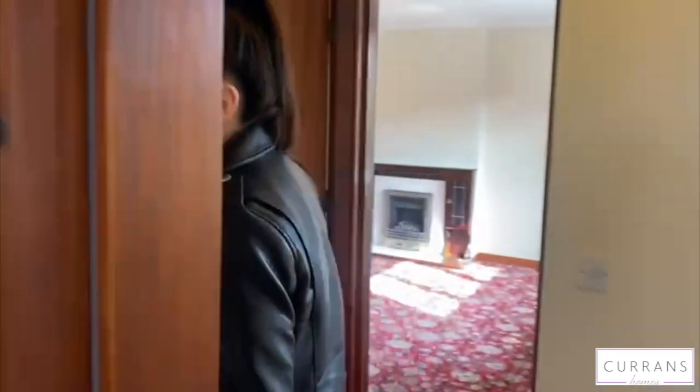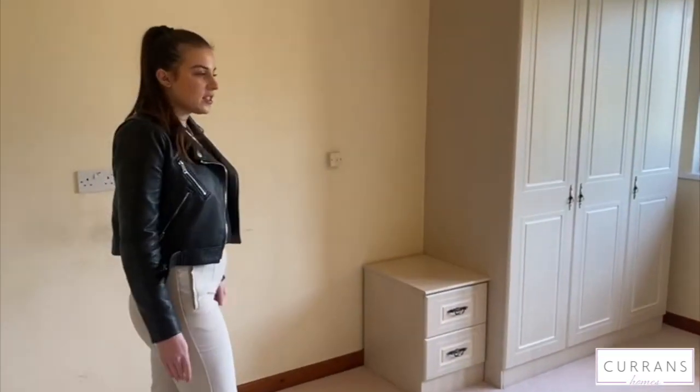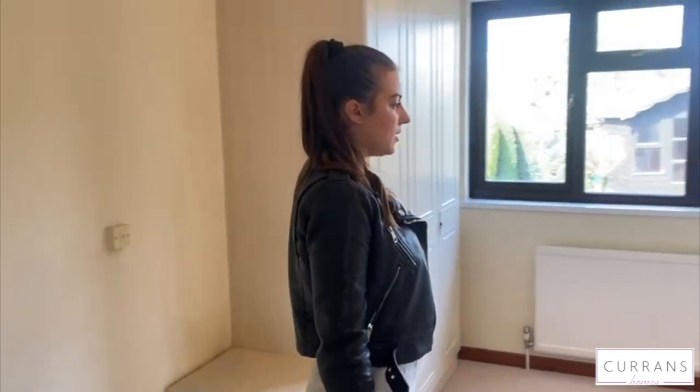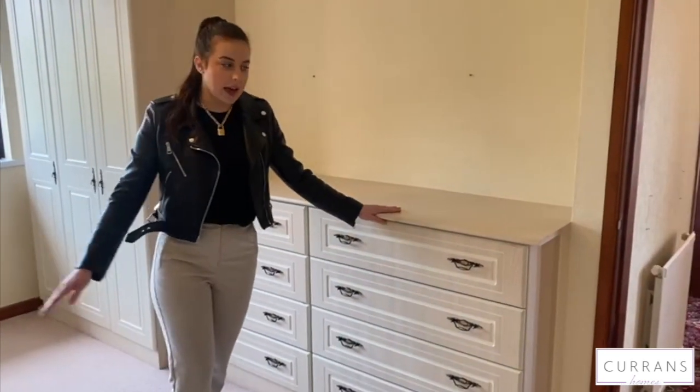And then again to the left of the bathroom we have the master double bedroom. This has got a lot of storage space with fitted wardrobes. You've got your double drawers there and space for a double bed.